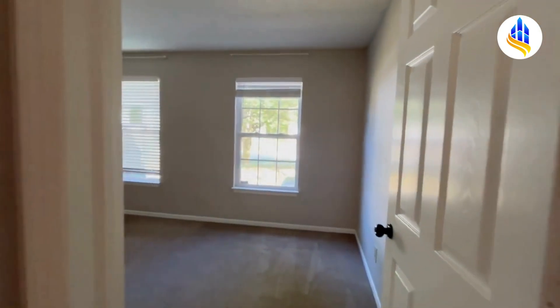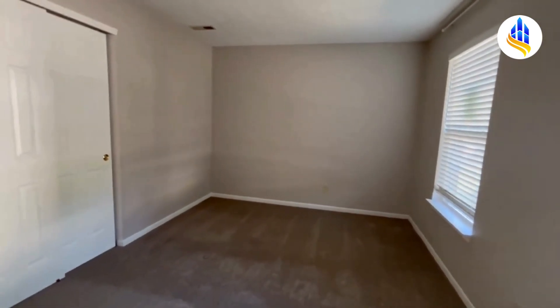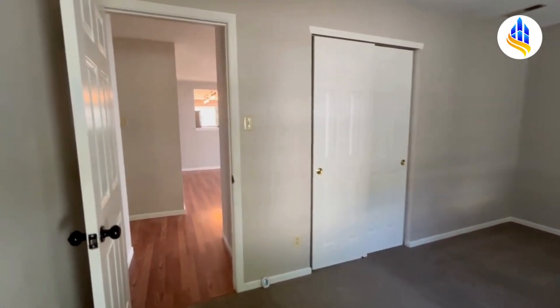Right next to the garage entrance door, here we have bedroom number three. This is a good size bedroom — this could hold a king size bedroom set. So bedroom number two was the smallest of all three bedrooms.